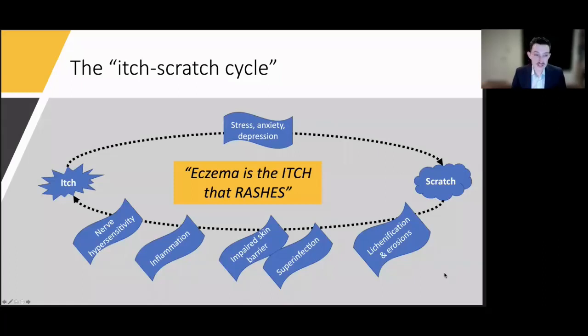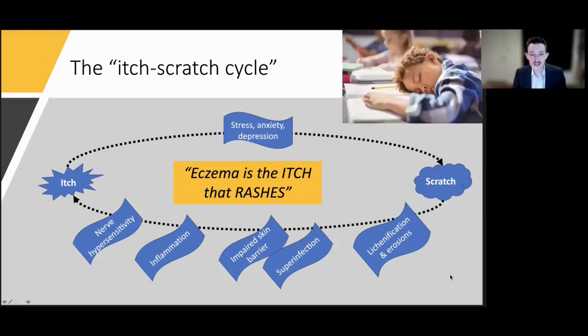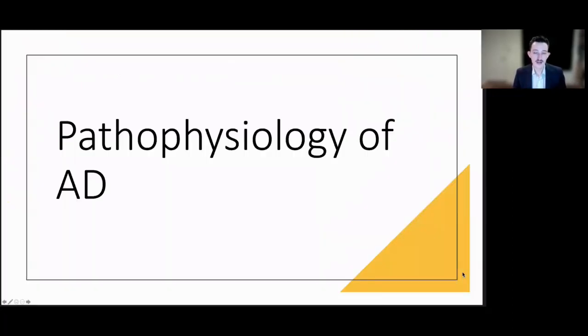All of this is overlaid with the stress, anxiety, and often depression that accompanies atopic dermatitis, and the perception of self-worth when there's rash on the face and hands, which further contributes to itch by lowering the itch threshold. In kids especially, this contributes to restless nights from itching and scratching, leading to poor sleep, affecting concentration and school performance, and adversely affecting development.